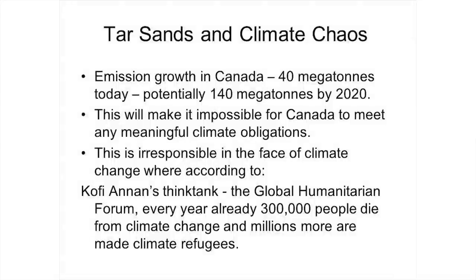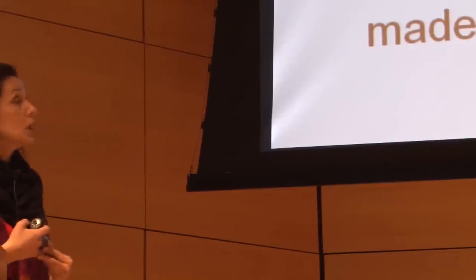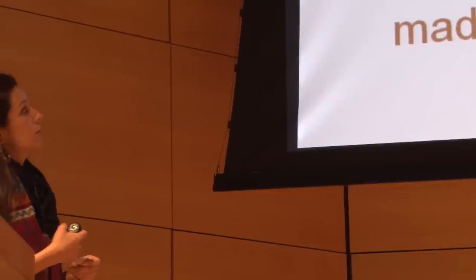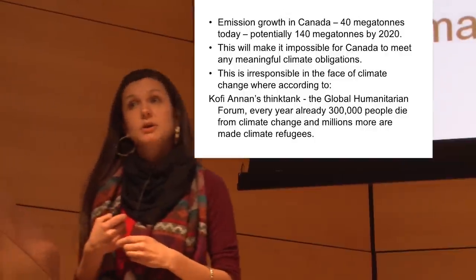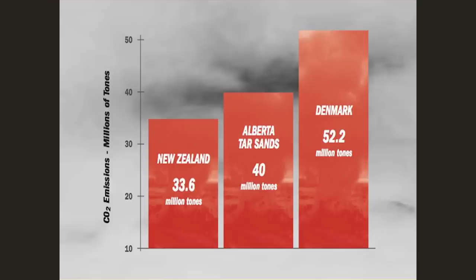I think this is really powerful: Kofi Annan, the former UN Secretary-General, in his Global Humanitarian Forum estimated that over 300,000 people every year die of climate change, and millions more are made climate refugees. The fact that Canada is contributing to this is extremely irresponsible. Alberta tar sands as a project alone produces 400 million tons of emissions, which is bigger than entire countries.